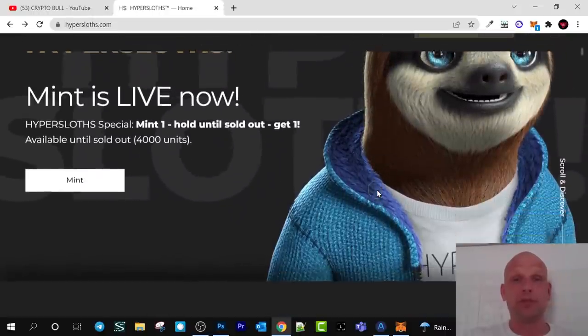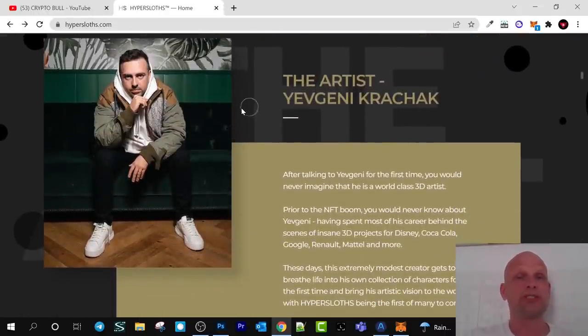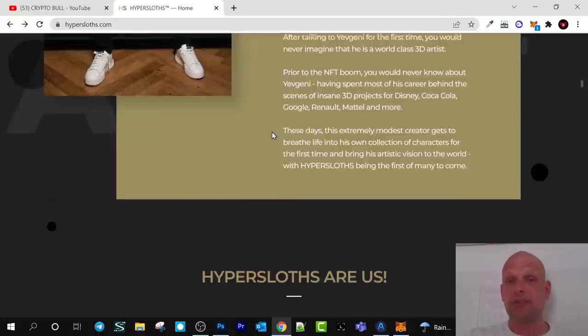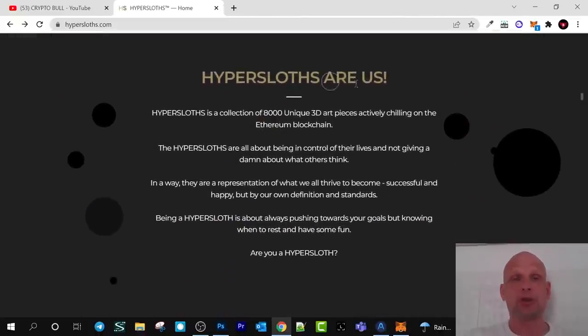Returning to their website, it is very cool and this is Yevgeni Kračak, the main artist and creator of these NFTs. He is a professional in 3D development — not only in 3D image creation but also in 3D graphics and animations, as you saw from those NFTs which are created in real high quality.